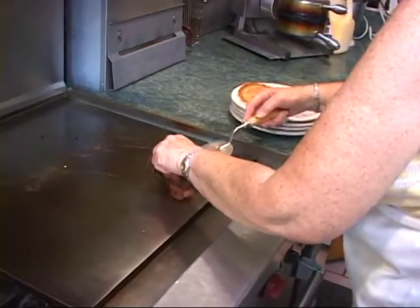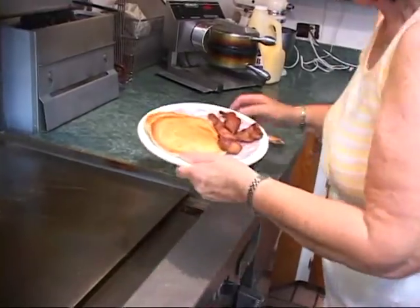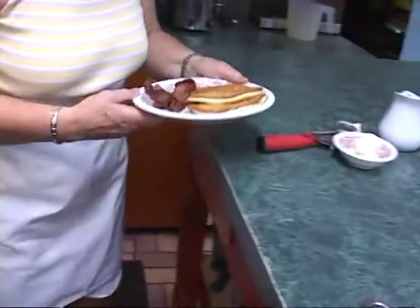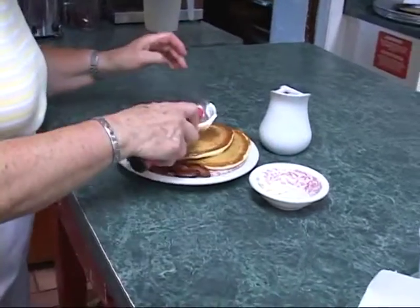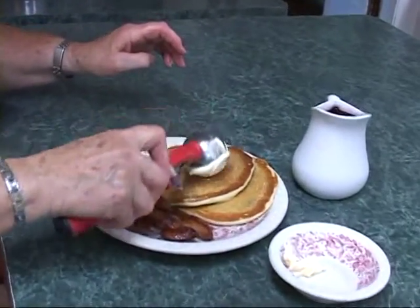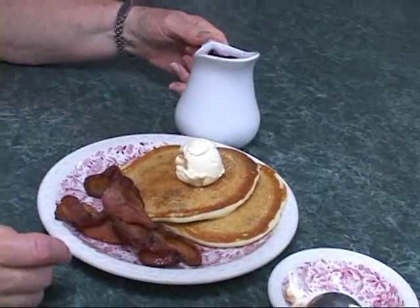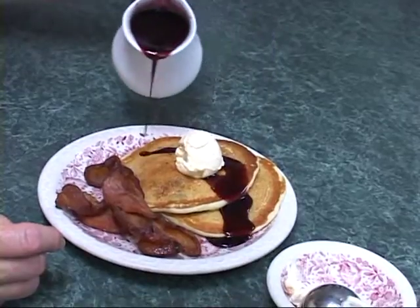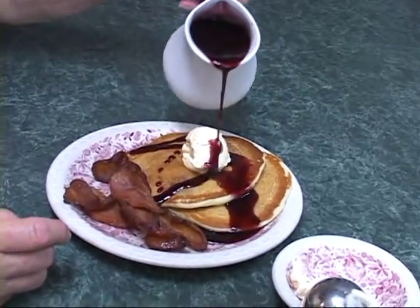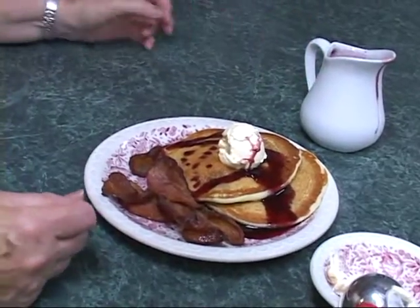Then we put your bacon — beautiful pieces of bacon. Now we come over here and put a nice big lump of butter on, which melts so well, and then your blueberry syrup. And there you have it — our famous Wildcat Lodge blueberry pancakes.